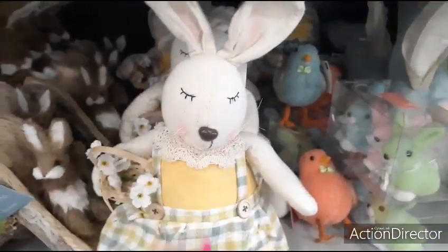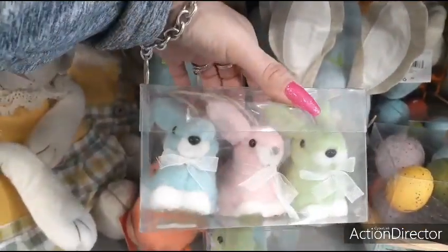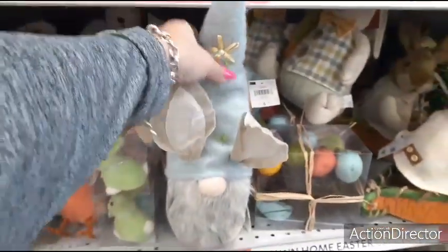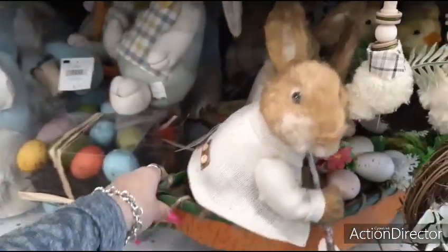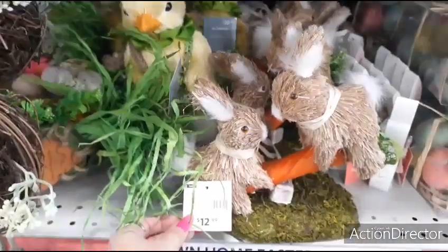Another adorable bunny rabbit with the yellow — you all know how I'm feeling yellow for Easter. $12.99. Look at these cute little ornaments — $12.99, that's expensive. Oh my gosh, look at this little gnome with his bunny ears — he's adorable, $12.99. He's in a carrot canoe with his eggs — $29.99. Wow, that's pretty cool. And here you have the little rabbits doing a teeter-totter on the carrot — that's $12.99 as well.